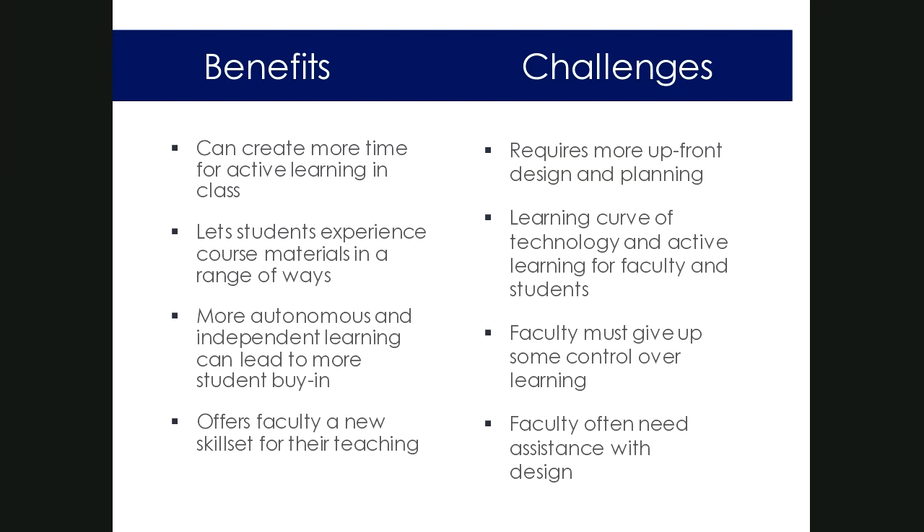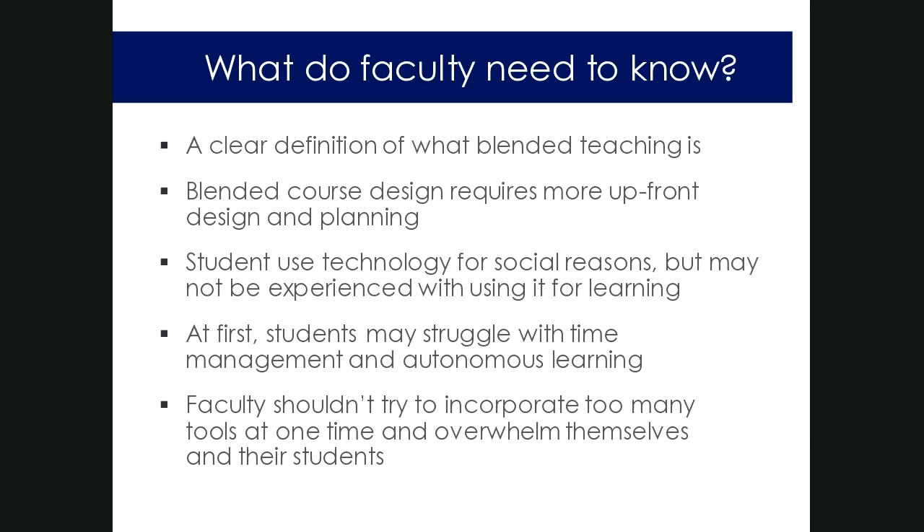Before jumping into the blended modality, faculty need a clear definition of what blended teaching is. Confusion about the replacement model and how it relates to flipped can lead to common pitfalls. There's also an important awareness that blended course design requires more upfront design and planning — faculty often like to do this over the summer when they have more time. Faculty development programs have typically been offered in the summer for this reason.